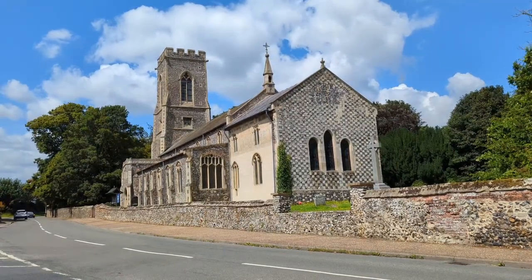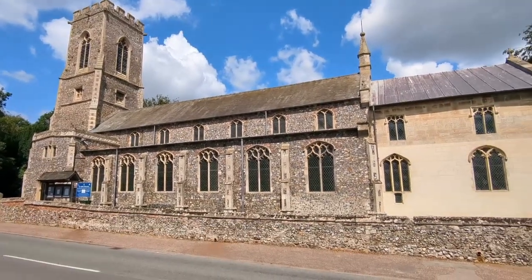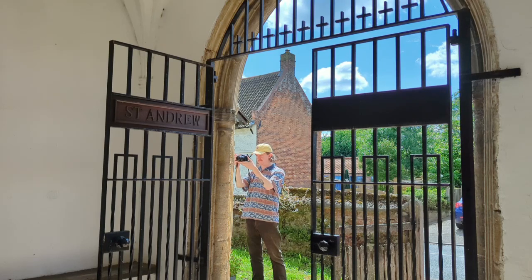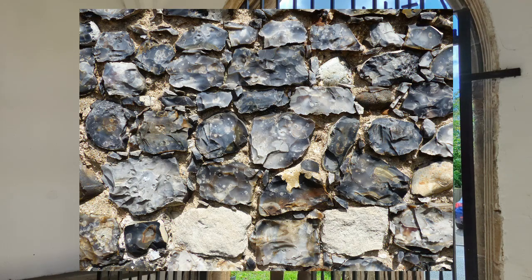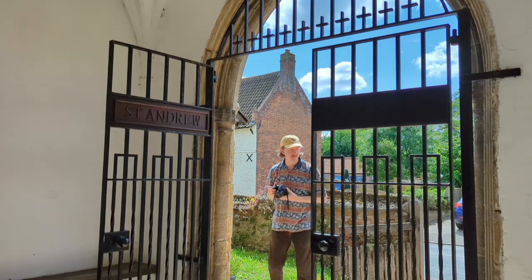This Norfolk church is not dedicated to St Faith as you might think, rather it is dedicated to St Mary and St Andrew. The parish was home though to the Priory of St Faith, which partly survives as a private dwelling to the north of the parish church.